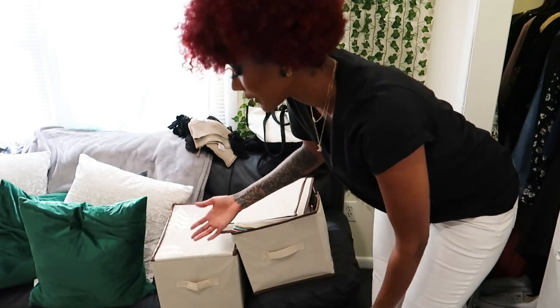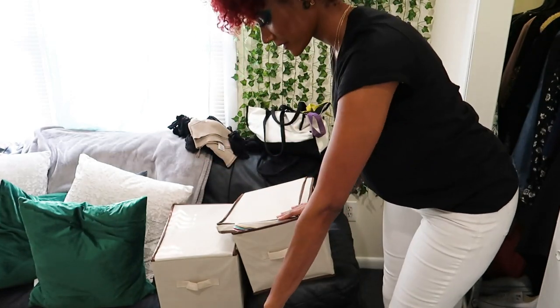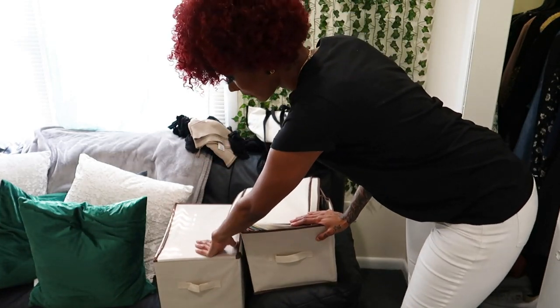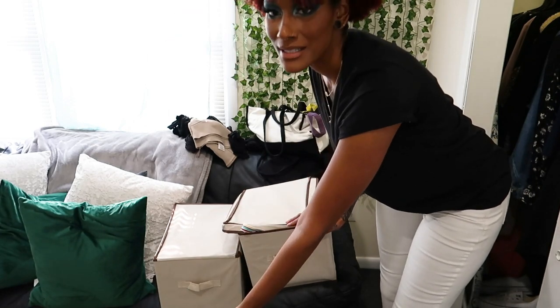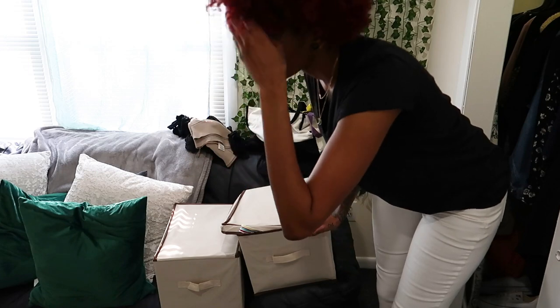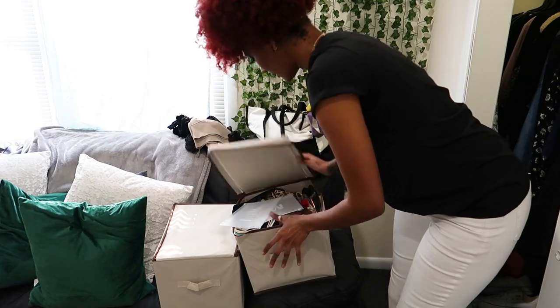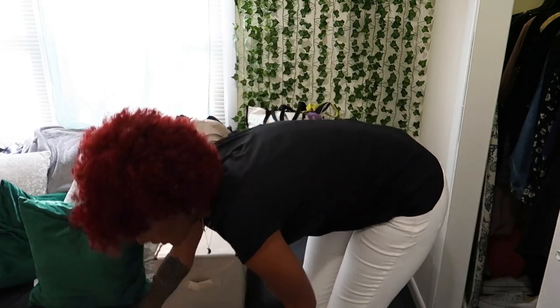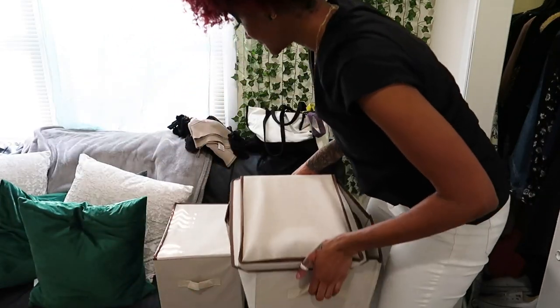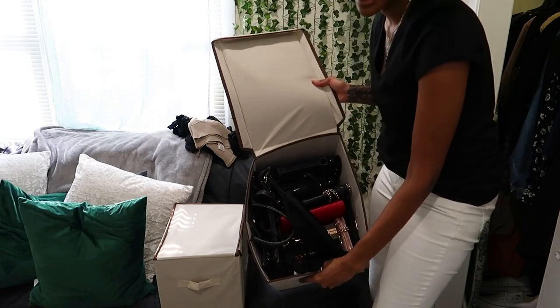That was actually a lot easier than the first time because I already organized it, but I need to declutter it. I know one of them is bikinis. I'm going to go through them because I know the ones I wore last year versus the ones I just keep for no reason. We're going to start with this one — the travel bags bin — not the bikinis one yet.